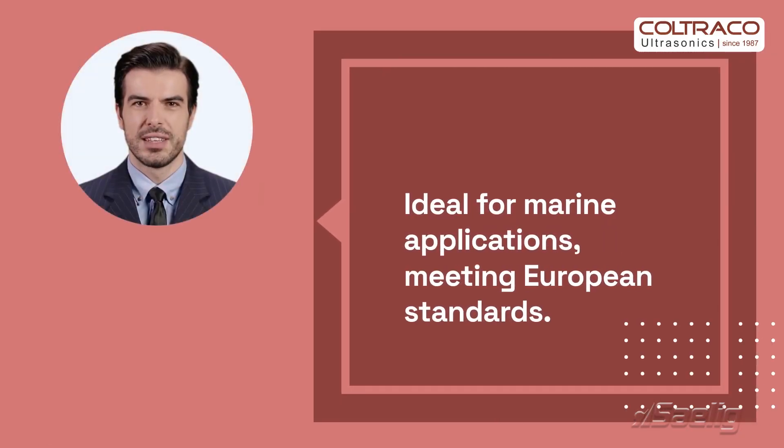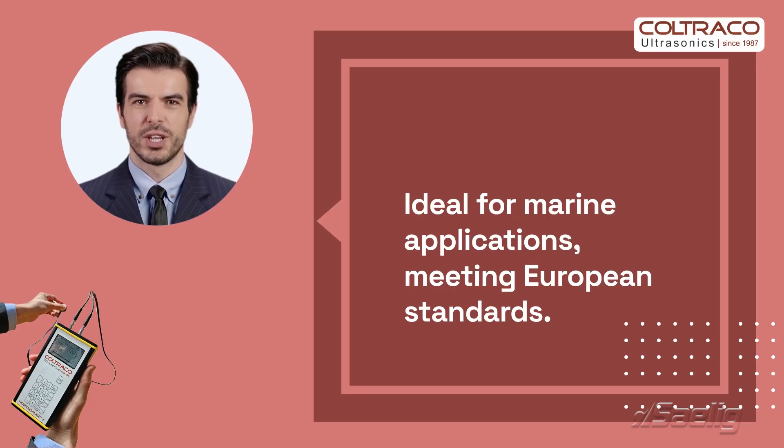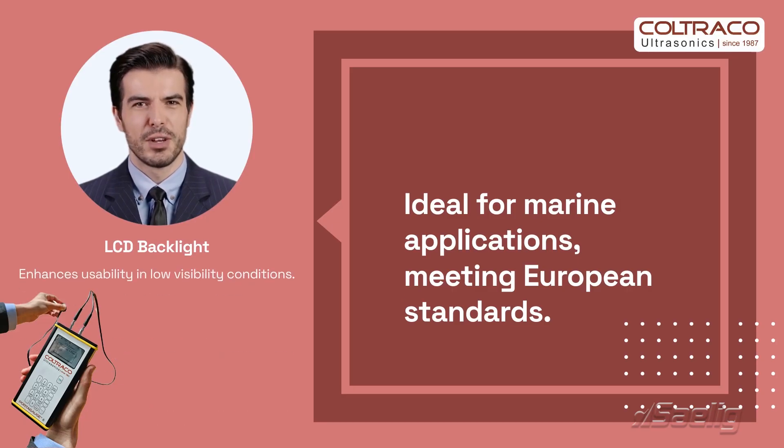This device meets European standards for ultrasonic thickness measuring equipment and is ideal for marine applications. Its LCD backlight ensures usability in low visibility conditions, enhancing its functionality in challenging environments.